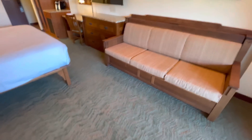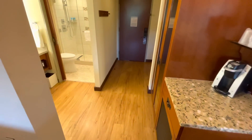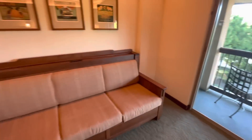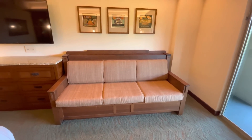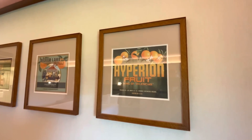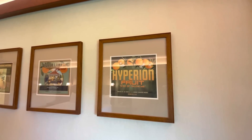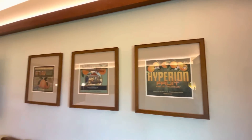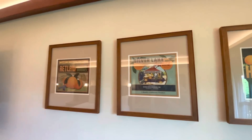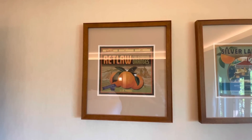Over here we have a sofa that opens as well. It's worth noting there's carpet — I love when they do the split, because I don't need carpet in the entry and near the bathroom, but I do want it in this area, and they've done that. Nice green color; a lot of color in the room, which I love. Up on the wall there are fun Disney references: orange crate labels — Hyperion Fruit, where one of Walt's studios was; Silver Lake Brand citrus by Buena Vista Growers in Los Angeles — disneyland was built on an orange grove.